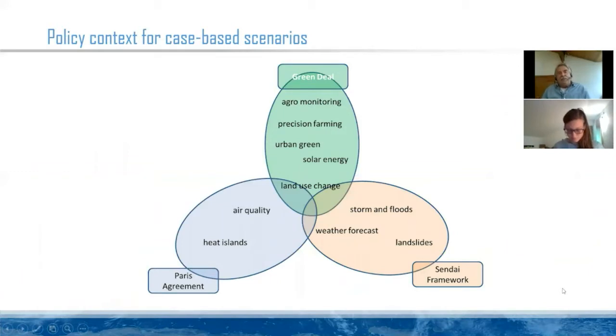Here is an example. What we try to do is assess the policy context for case-based scenarios. The cases we develop in EO4Geo are sorted to key policy issues: the Green Deal, which is the thing at the moment, the Paris Agreement on climate change, and the Sendai Framework for Disaster Risk Reduction. These are the topics that have been selected and will be worked out in cases and relevant training actions.